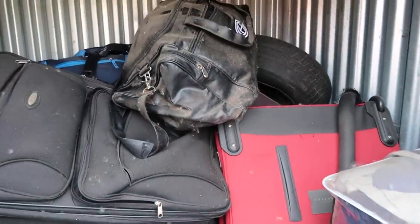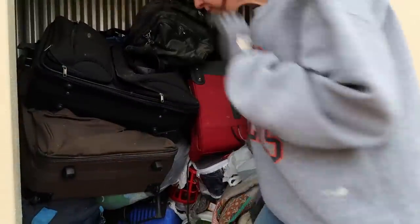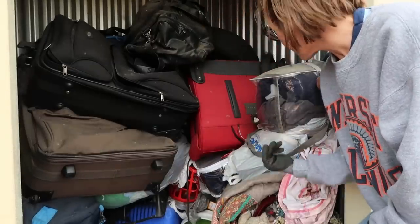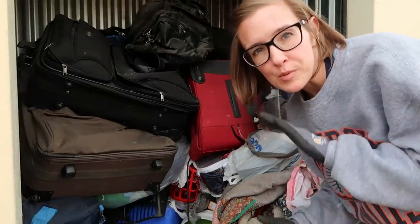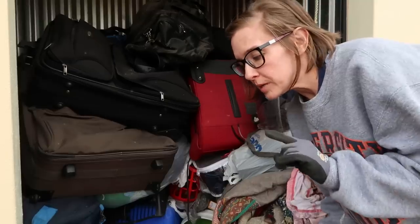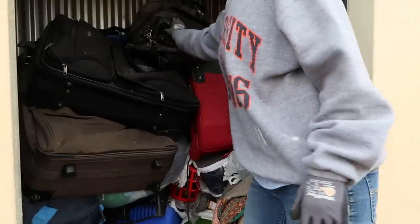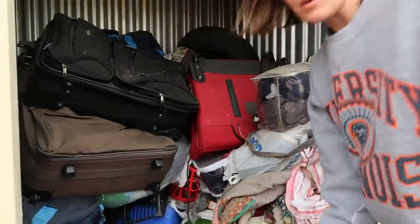We're gonna find out what is in the luggage. I'm going to wait and leave the trash down here, get stuff from the top first. I did bring some trash bags. Remember: when you do a storage clean-out, you cannot leave anything behind, because if you do you will most likely be banned from that storage facility in the future.